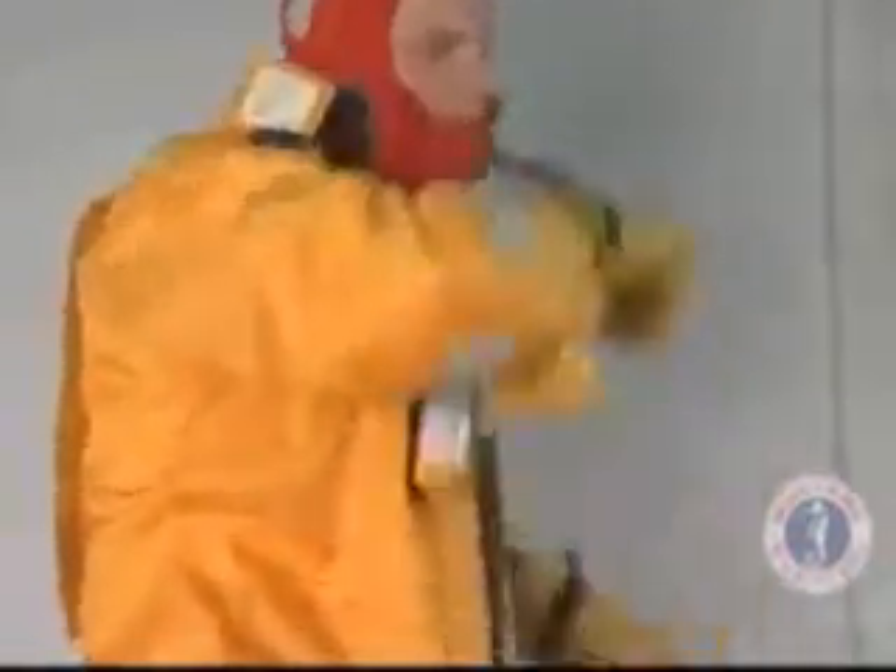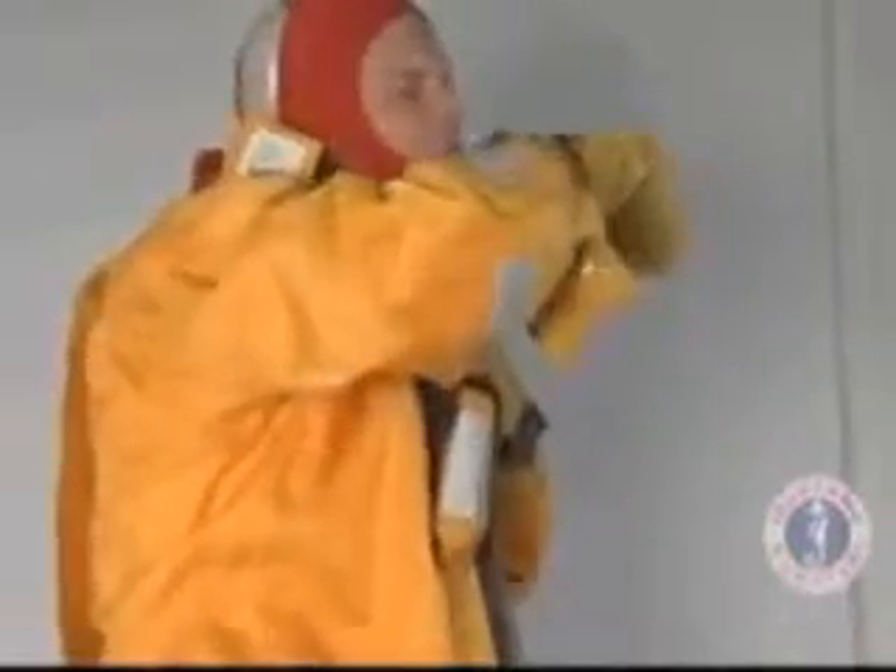Pull the survival mitts from their pouches, don, fasten and then inflate them. You are now ready for water entry.